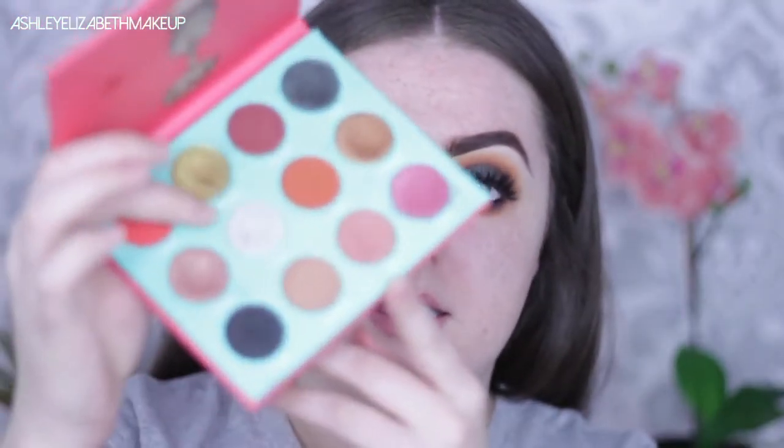I'm going to go ahead and do underneath my eyes and pop some lashes on. Under eye done, lashes on — I kept the under eye quite dark using the brown shades, and I've popped some inner corner highlight on using Iman, that white shade. Now it's time for the face.